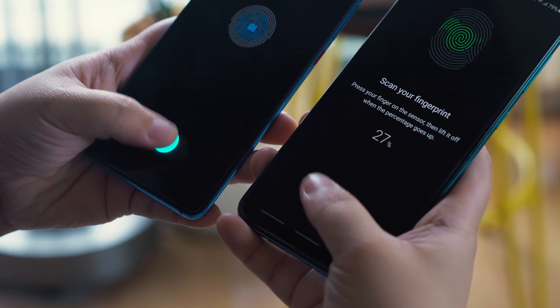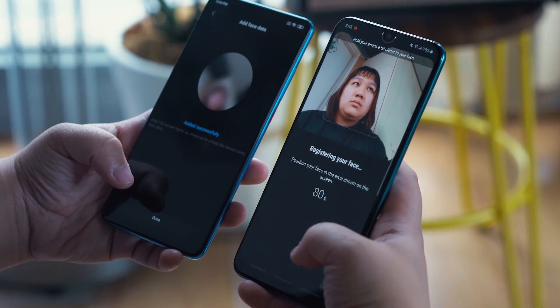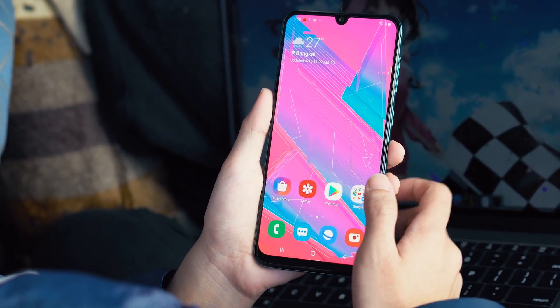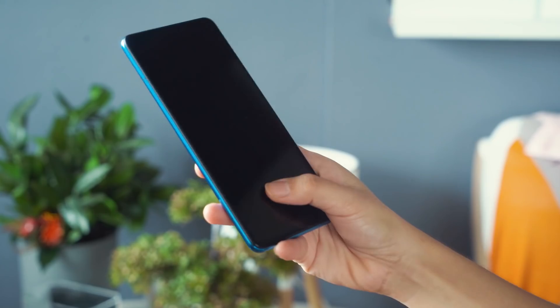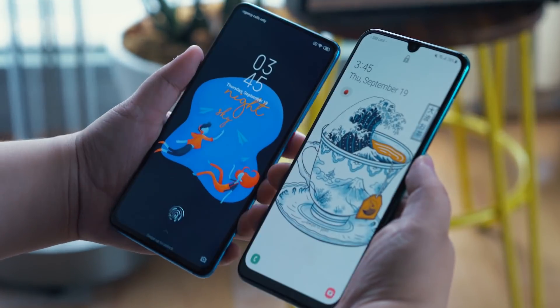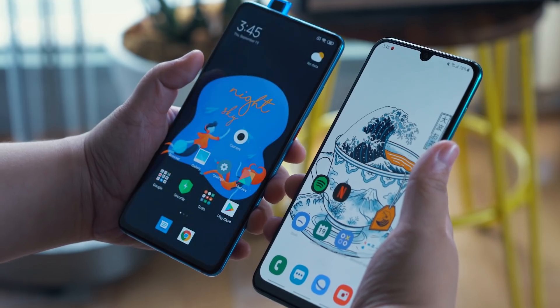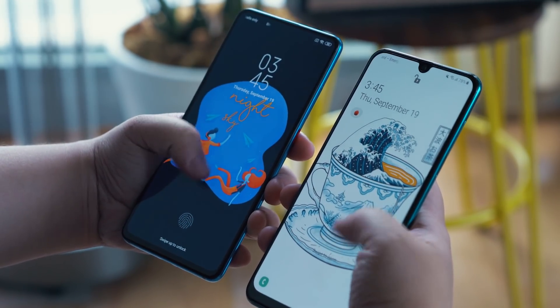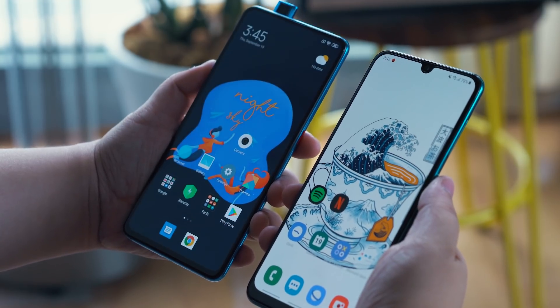For biometrics and security, both have in-display fingerprint scanners and face recognition. While the A50s did fix the fingerprint scanner problem from the A50 — it's much faster now — the Mi 9T Pro's fingerprint scanner is still faster. For face recognition, the A50s deserves the win here because for the Mi 9T Pro, you have to swipe up first before the pop-up camera rises and the screen unlocks, which just adds more time.